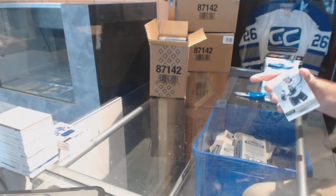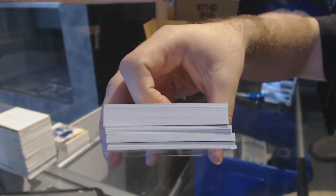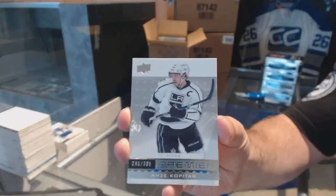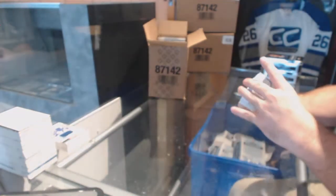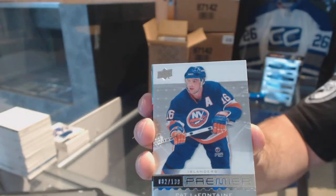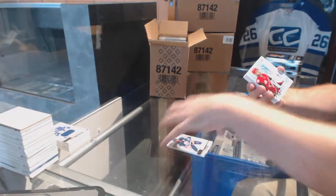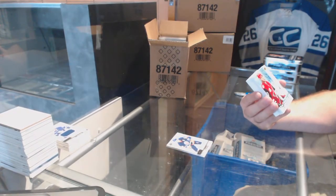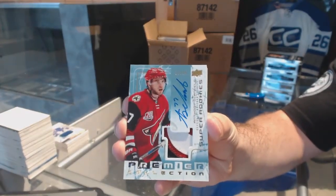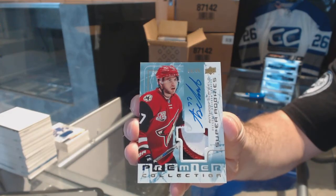Holy moly, we've got a big chunker in here — that is a big boy! I'm guessing that's gotta be the Gears; I haven't seen one yet. We've got for the Kings, Anze Kopitar. We've got a Pat LaFontaine for the Islanders. We've got a three-color super rookie patch auto numbered to 99 — Anthony D'Angelo for the Coyotes.